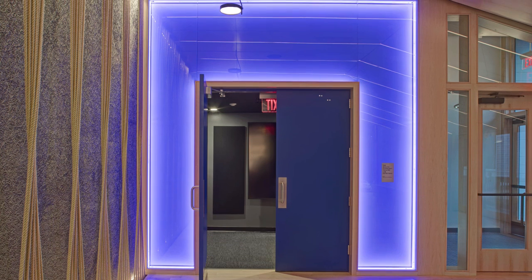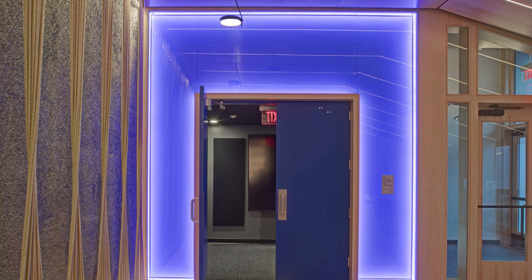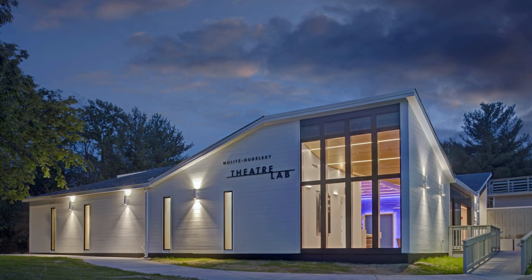The blue light wall is a custom millwork fabrication encased in glass. Each item in the lobby is a one-of-a-kind millwork piece.